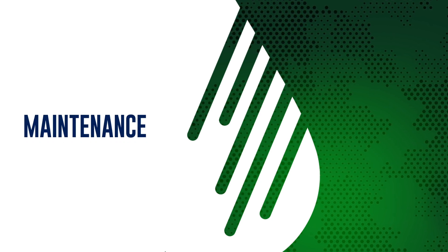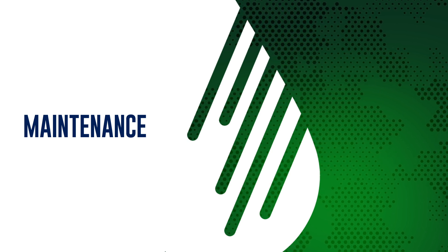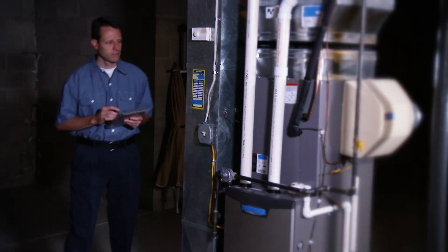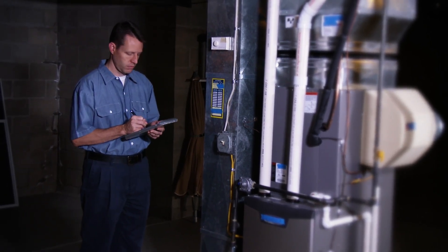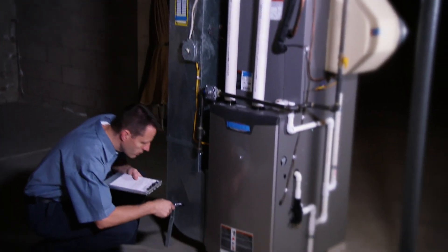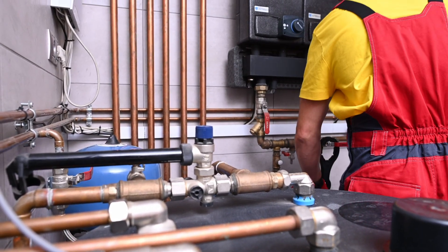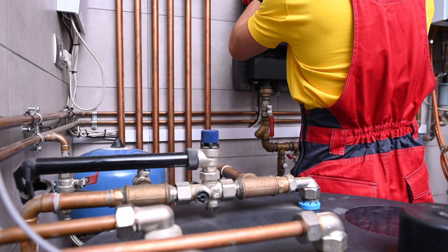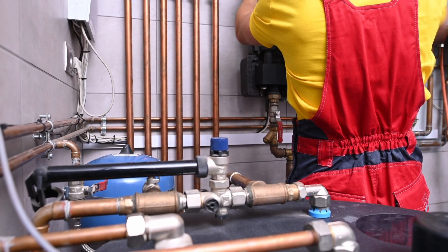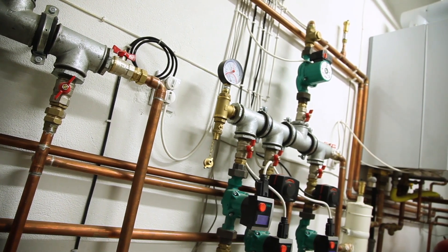A properly installed condensate neutralizer can perform effectively in high-efficiency installations for years, provided the device is routinely inspected and its neutralizing media — like JJM's proprietary pH power pellets — is replaced regularly. Although every burn is different, generally the neutralizer should be serviced at least every 12 months by inspecting the device and replacing the neutralizing media. Best-in-class installers and service technicians will include neutralizer maintenance in the preventative maintenance program performed on the heating appliances. Over time, not maintaining a neutralizer is equivalent to not having one to begin with. Maintain that protection and stay on the right side of the plumbing codes.